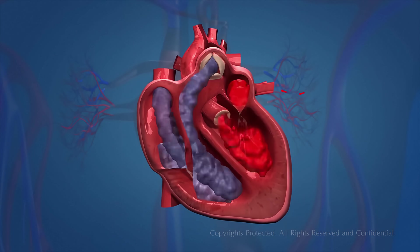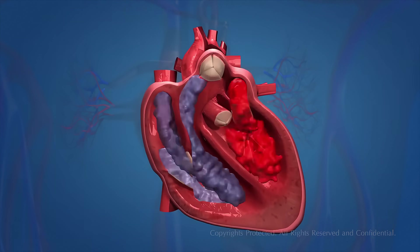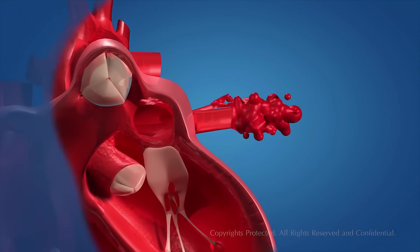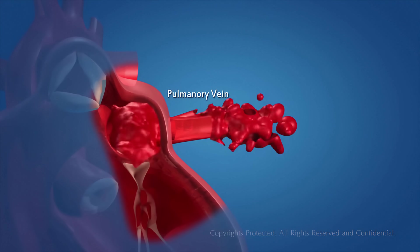The blood becomes oxygen-rich by absorbing oxygen in the lungs. The function of the heart starts when oxygenated blood is carried from the lungs to the left atrium of the heart by means of the pulmonary veins.